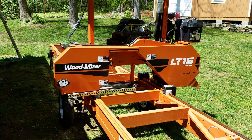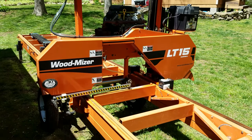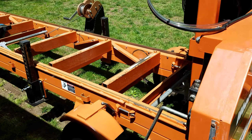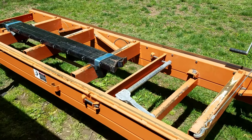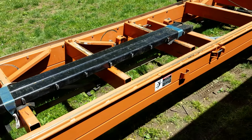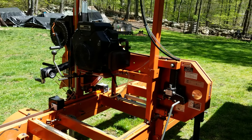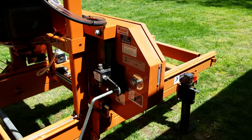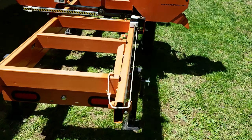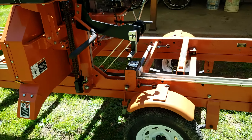The LT15 Wood-Mizer portable sawmill is for sale — 2013 model, just serviced last July by Wood-Mizer on location. It's capable of sawing a 17-foot 8-inch long, 27-inch diameter log, but it does larger logs than that. Check out my other videos on YouTube — these machines outperform what they tell you they will do.